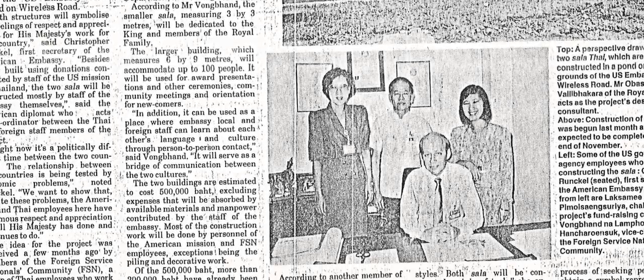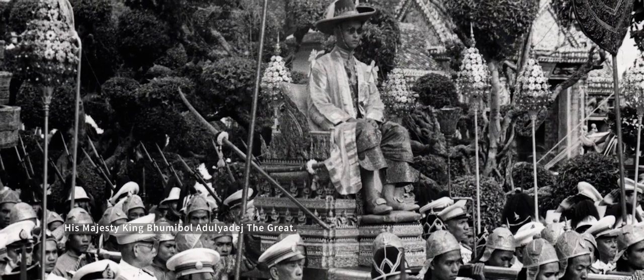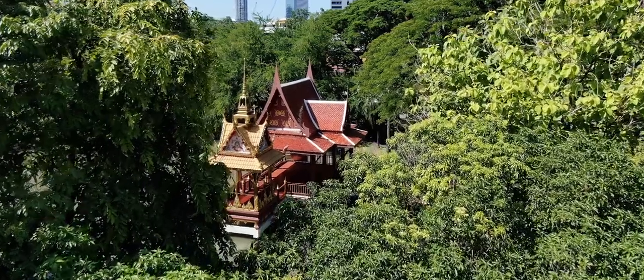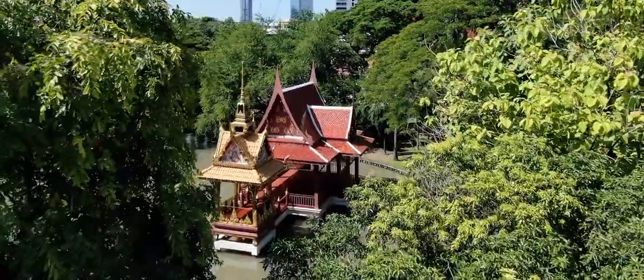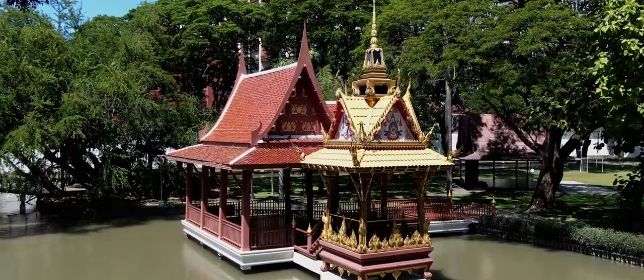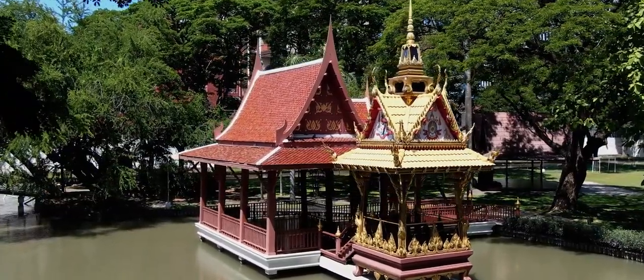King Rama IX was the only king to be born in the United States, and I think these two chasalas existing out there will always showcase that history, and give the new generation a chance to learn more about what a great king Rama IX was, and how strong the relationship between Thailand and the United States was, and hopefully these two chasalas are a representation of what could be.